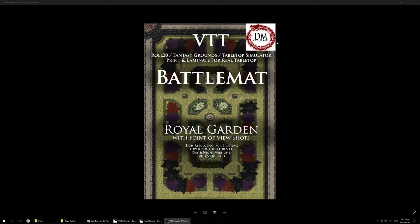Hey guys, Dan Philosopher here, Matt's the name. I'm just going to go over my latest pack here so let's get stuck right in. It's a Royal Garden — let's have a look at what that looks like.